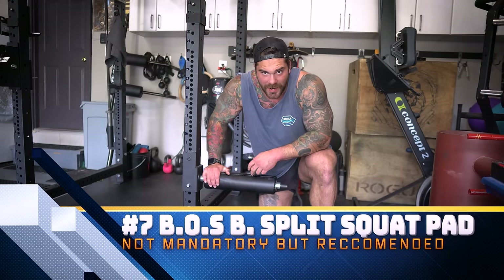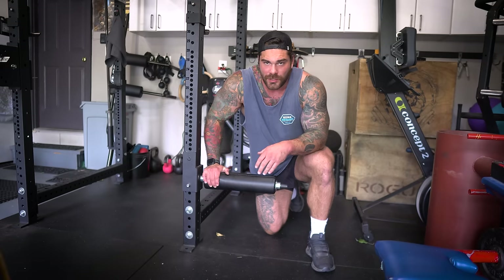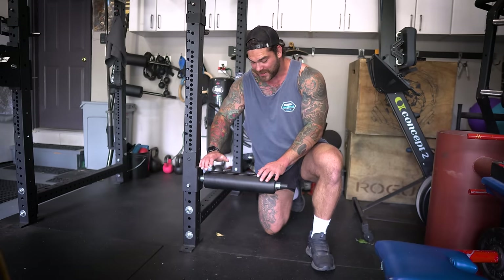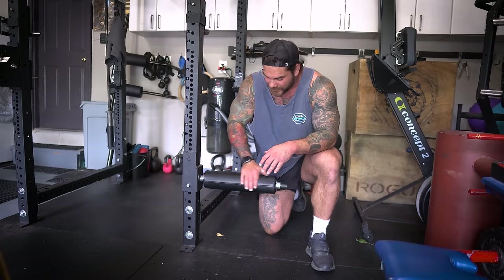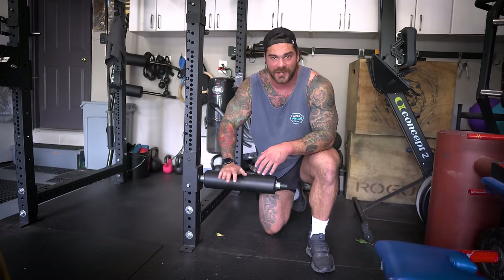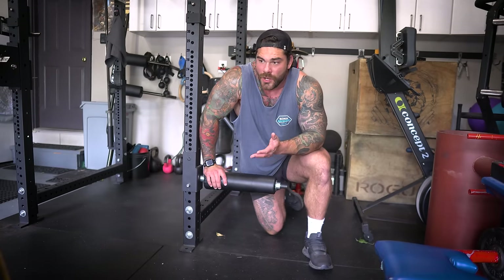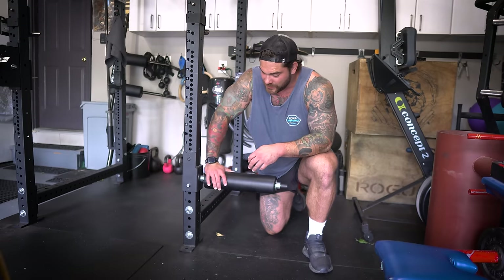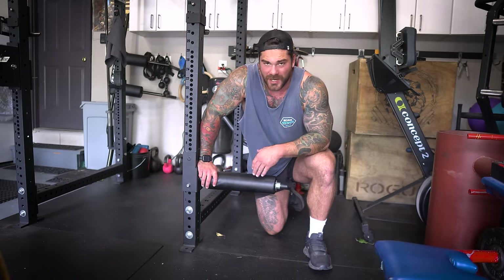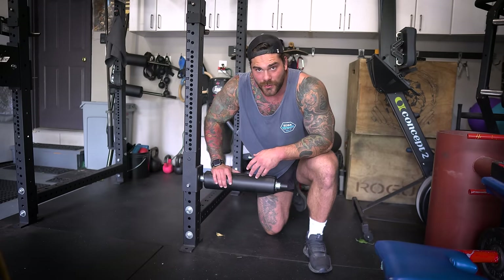Next item is going to be the Bells of Steel Bulgarian Split Squat Attachment. I use this a ton, and a lot of people that I train like it as well. You can use a bench to do these, and there are other similar equipment pieces, but they're pretty dang expensive. For the modularity of this — attaching to whatever rack you have — I really like it for the price point and quality. It free spins, which rolls nicely with the crevice of the ankle, and you can adjust it to whatever height you want, which is great when working with people of different heights.